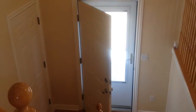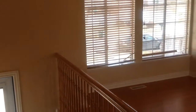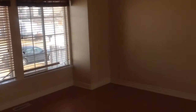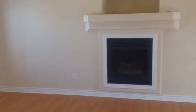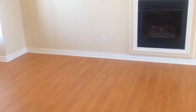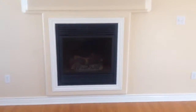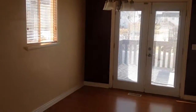Here we are in the living room. This is a split-entry home. There's a nice gas fireplace in here, and laminate wood floor throughout the living room.